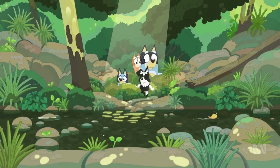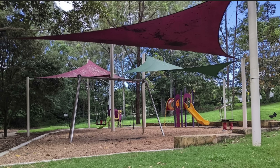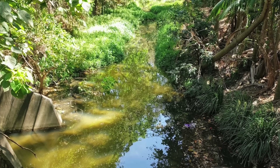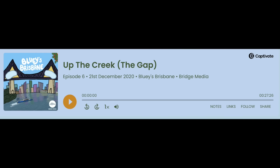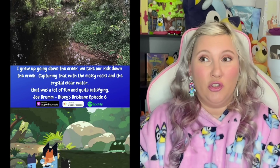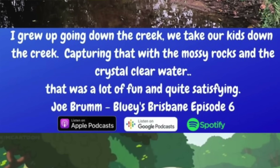Speaking about the location, there doesn't seem to be an exact pinpoint one — there are a few different ideas about what it could be. One is that it's Ithaca Creek, which would kind of work with the playground as well. There's a playground there that looks a little bit similar in color scheme, called Bowman Park Playground. We also had someone tweet that they believed it was the Ithaca one. However, in the Bluey's Brisbane podcast, they did talk about it being around the Samford and Cedar Creek Valley area, which is near the gap — and that makes sense because that is where Joe Brumm lives.